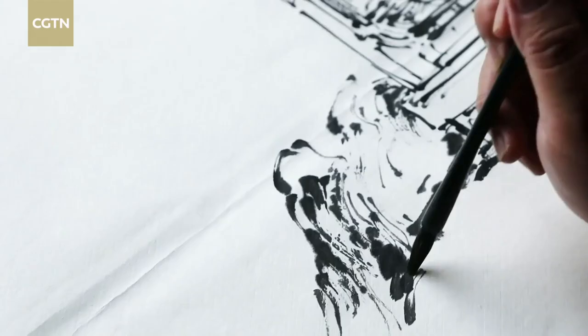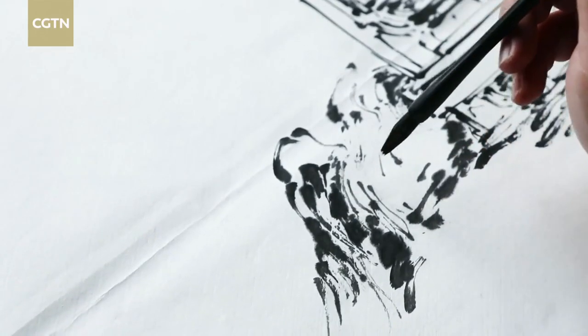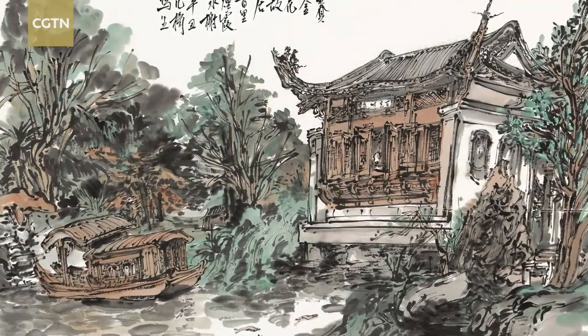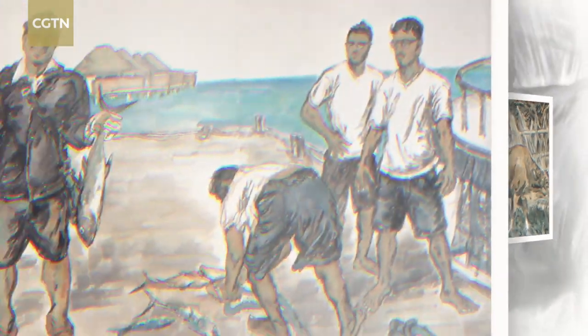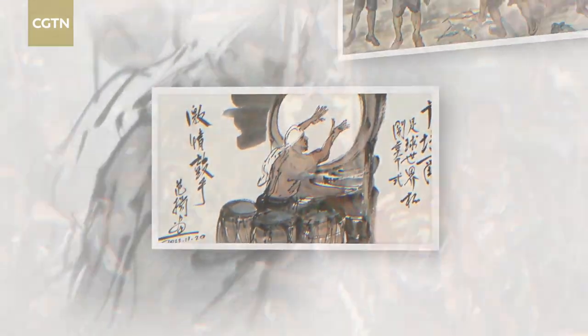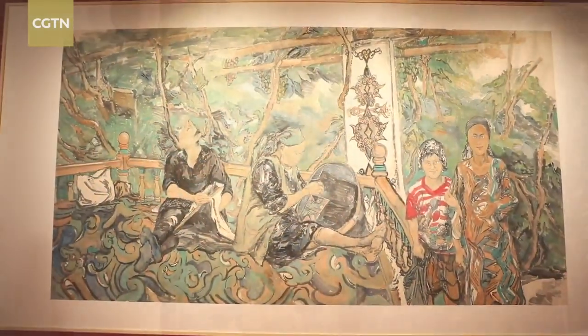Fan Yang is now one of China's leading contemporary painters, skilled in painting a variety of subjects using traditional Chinese ink and brushes. His latest solo exhibition held in Beijing highlights his human portraits, reflecting his innovative willingness to develop traditional art.